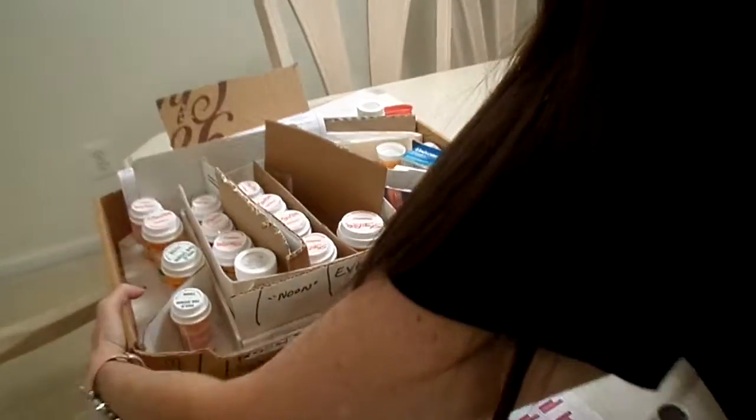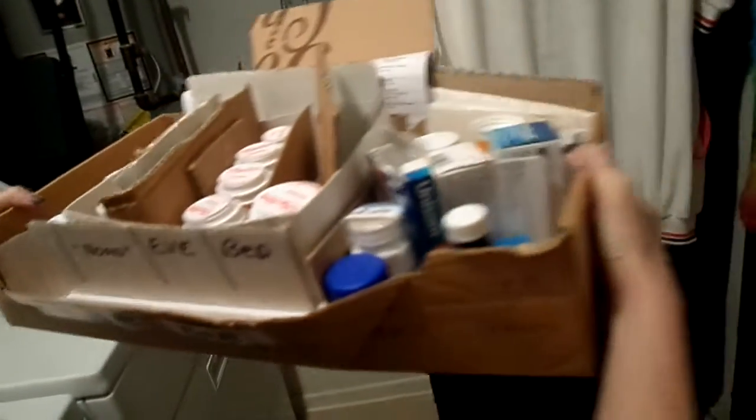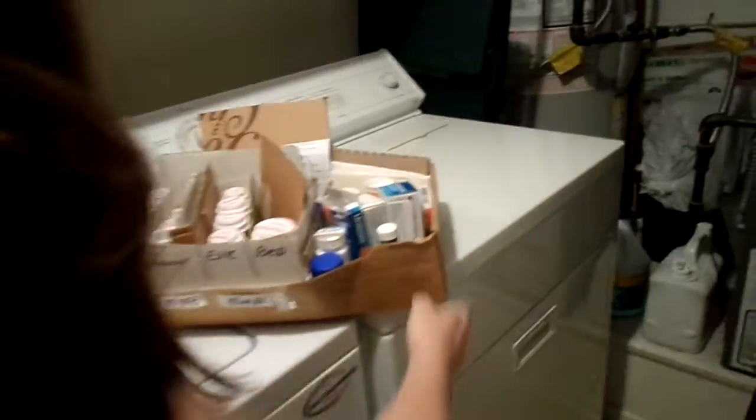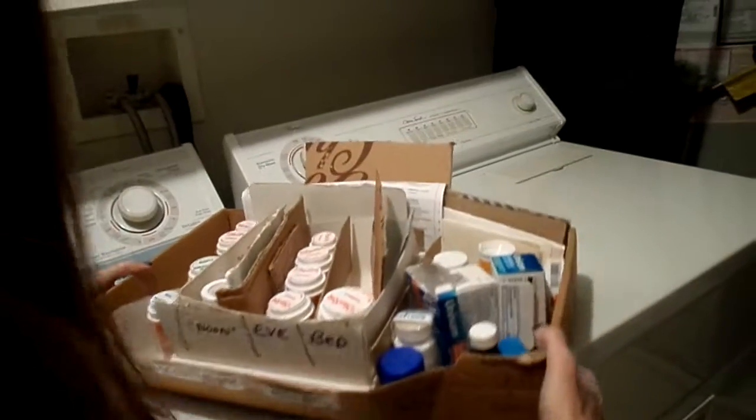Now I'll show you what we do with the cardboard box holding all the pill bottles. We carefully carry it into the laundry room. Even the bottles we completely used up — all 90 pills — I kept them in the box in order, empty, as a reference. If someone needed to know the prescribing doctor, refill date, quantity, or pill type, they can see it right on the bottles. The chart and extra charts are also stored here.